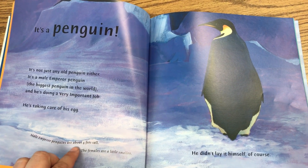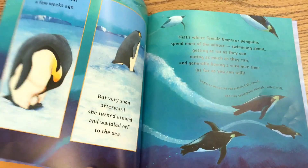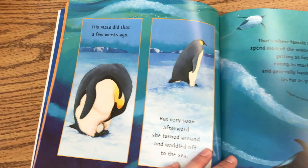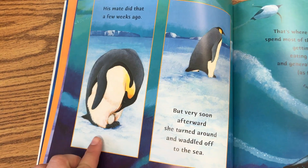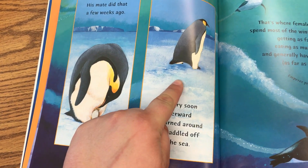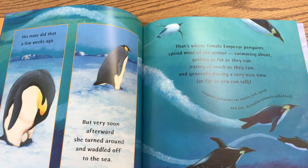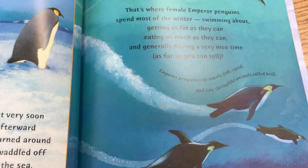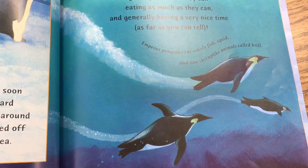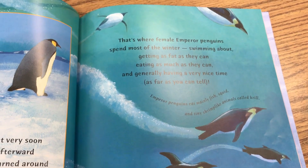Male emperor penguins are about four feet tall. The females are a little smaller. His mate laid the egg a few weeks ago, but very soon afterwards, she turned around and waddled off to the sea. That's where female emperor penguins spend most of the winter — swimming about, getting as fat as they can, eating as much as they can, and generally having a very nice time, as far as you can tell.